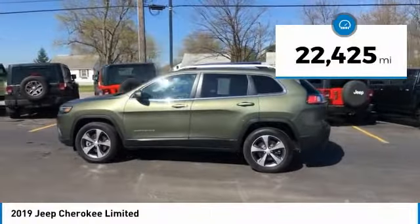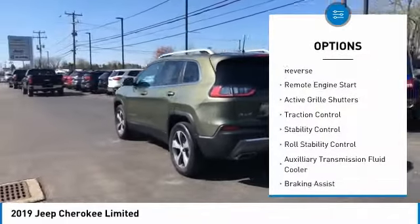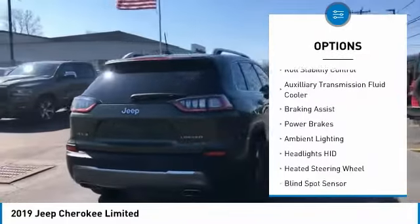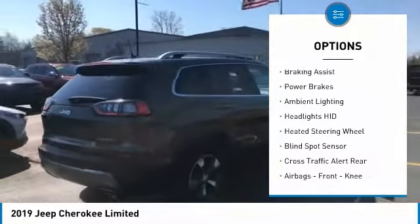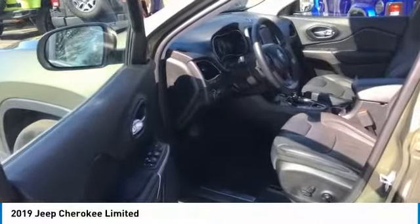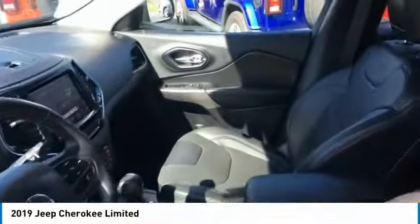This vehicle has less than 25,000 miles. Here are some of this vehicle's great options: power windows with safety reverse, remote engine start, active grille shutters, traction control, stability control, roll stability control, auxiliary transmission fluid cooler, braking assist, power brakes, and ambient lighting. Come see the car for yourself.